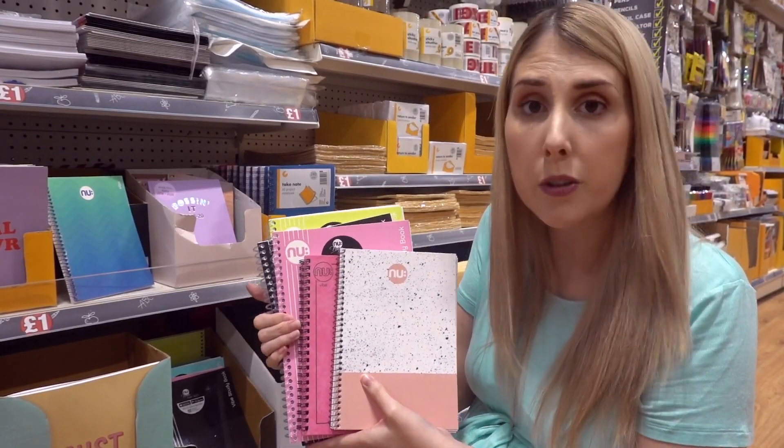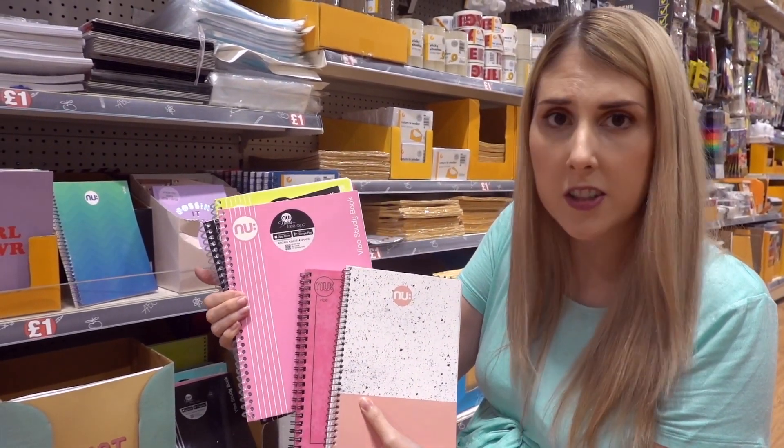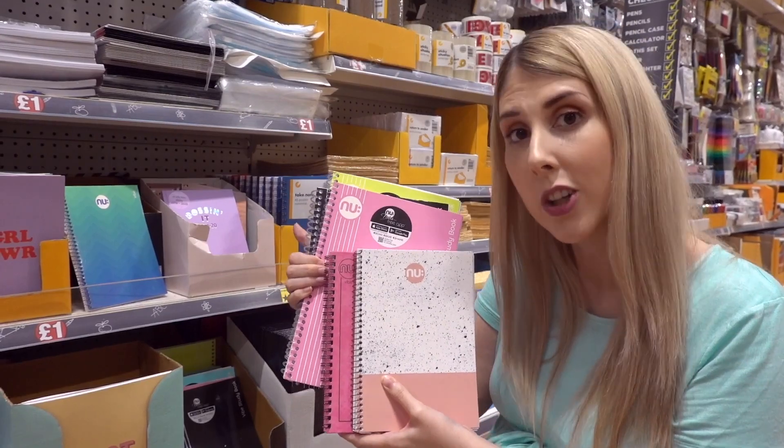They also have a range of new notebooks which are quite pricey elsewhere. As you can see they've got quite a few designs and sizes to choose from, so it's definitely worth coming to have a look.